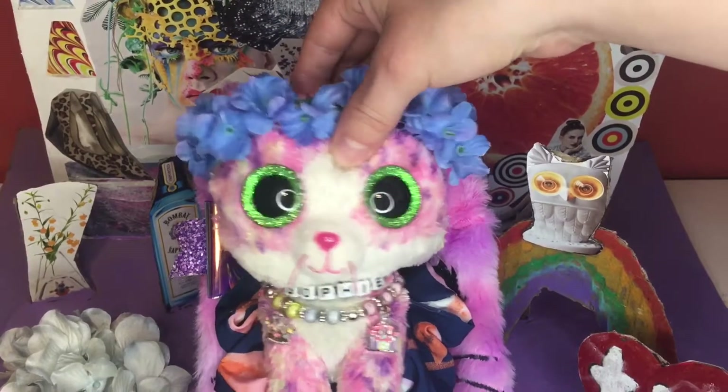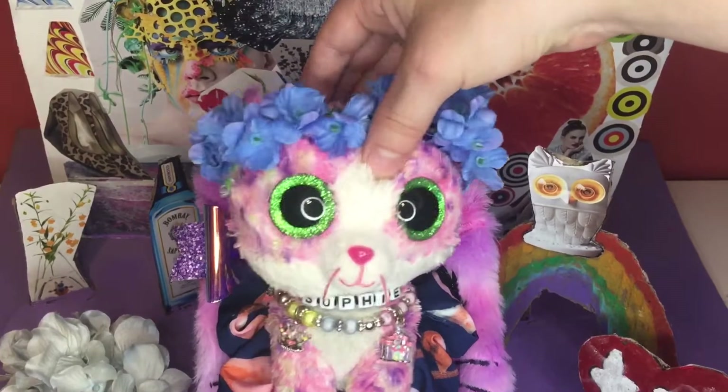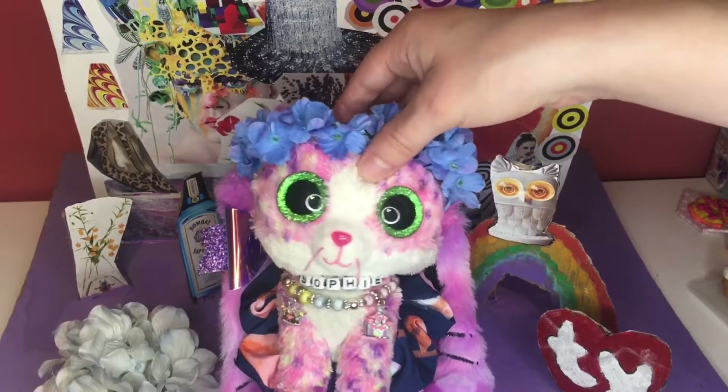Hello my beautiful daisies! It's me, Sophie Beanie Boo Collector, and I just want to remind y'all that I am back from my holiday. Thanks so much for being so patient.